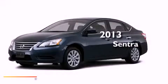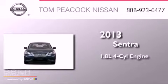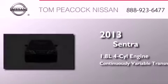This is a brand new 2013 Nissan Sentra. It has a 1.8 liter four-cylinder engine and a continuous variable transmission.